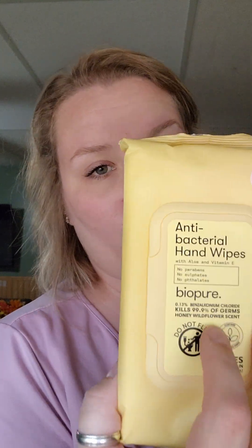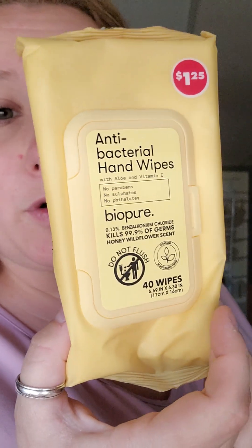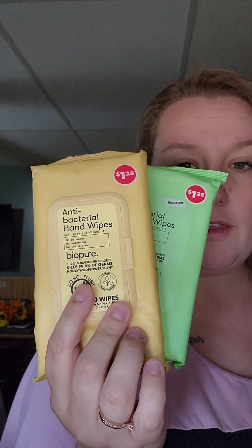Then the BioPure individual packets were on my wish list, but I found these instead. I got the Fresh Morning Breeze and the Honey Wildflower scent. There are 40 wipes in here and I thought they were pretty good to keep in your purse. And then I got two of the White Floral Wizard little air freshener stick things. These smelled pretty good and I like the little bath and body wash dupes.